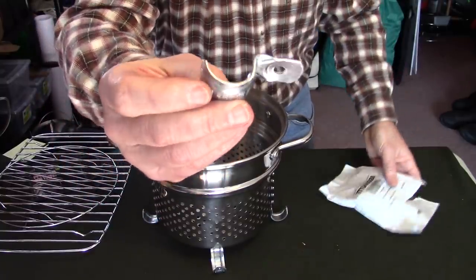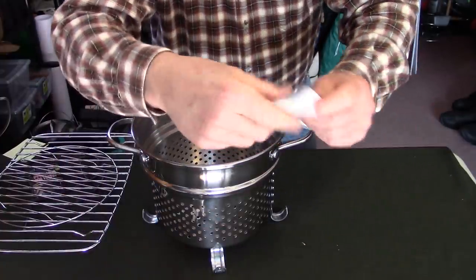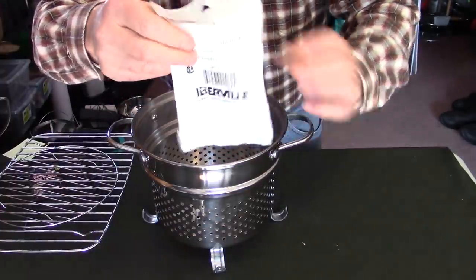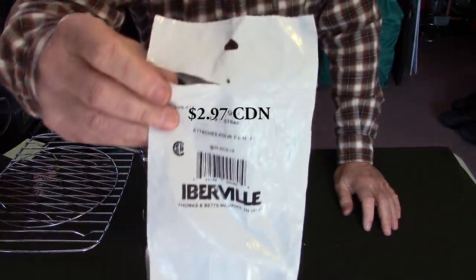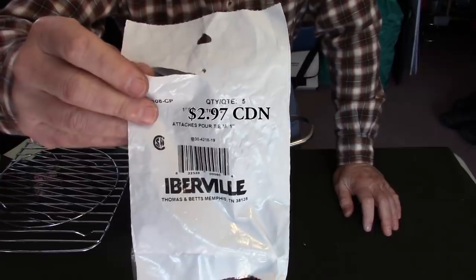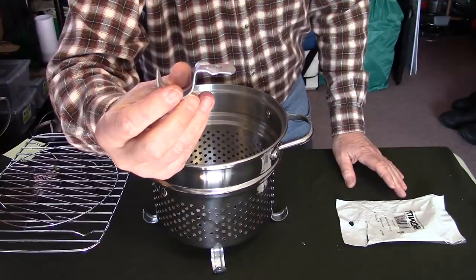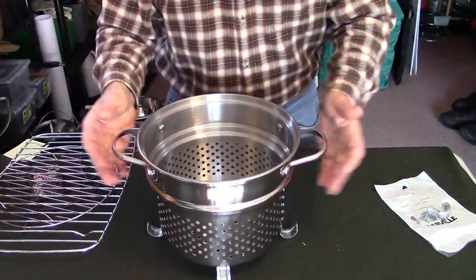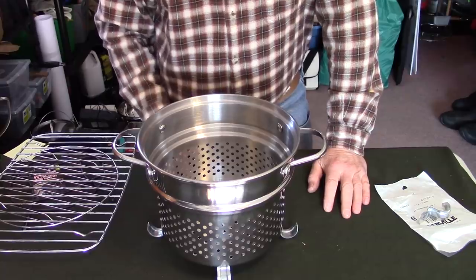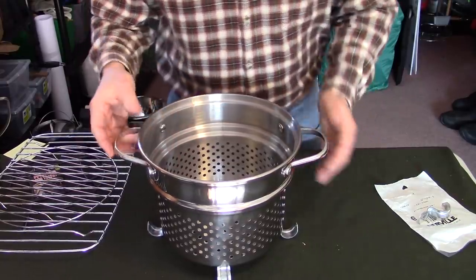To complete the system I needed a pot, also purchased at Value Village.